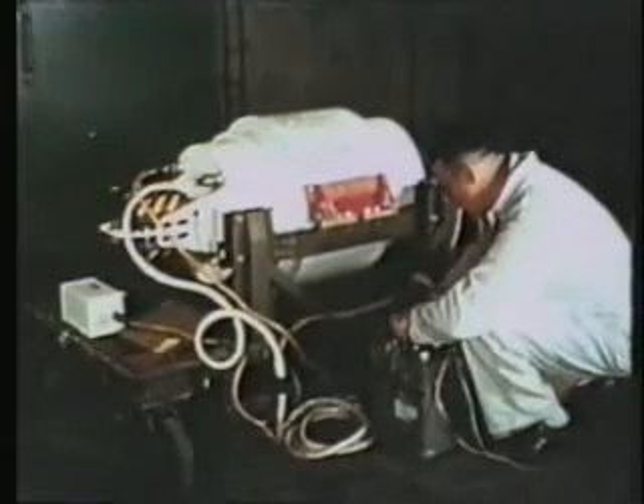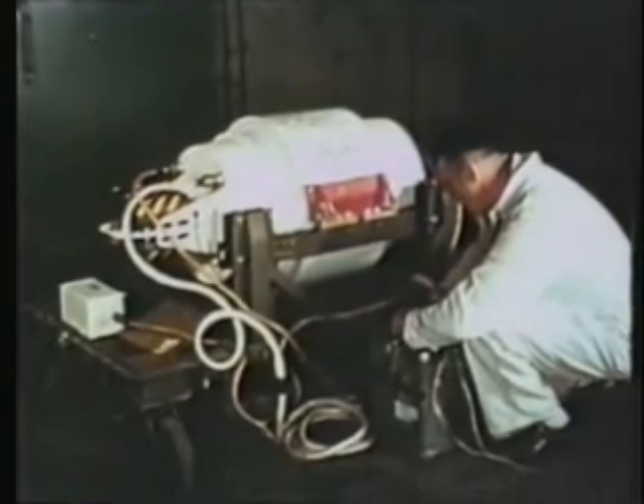At the depot, the warhead is prepared for missile installation. This warhead, the Mark-30 Mod-0 nuclear warhead, was designed specifically for the Talos missile.